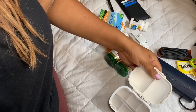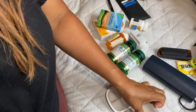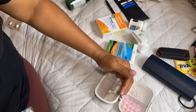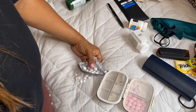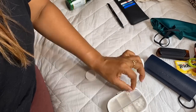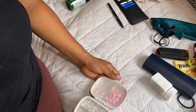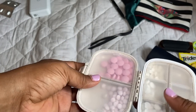Staying healthy while traveling is my top priority. I have a pill organizer with eight compartments that lets me organize supplements, vitamins, migraine medication, and anti-allergy pills all in one place — so I don't have to bring bulky bottles and packages.